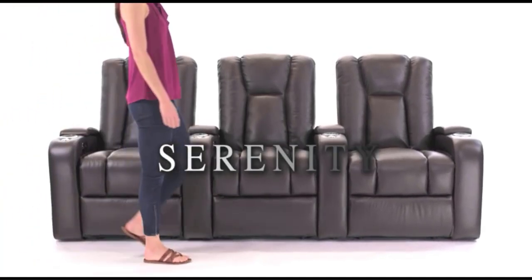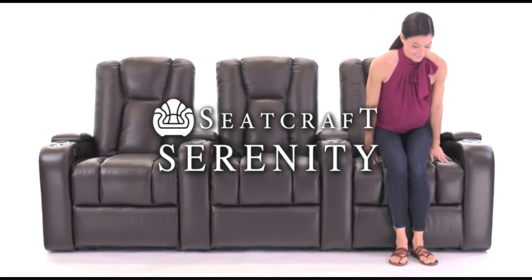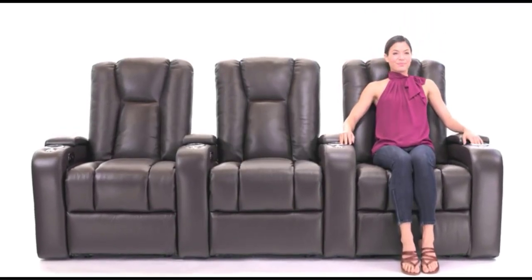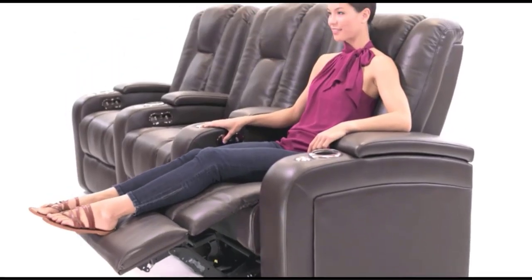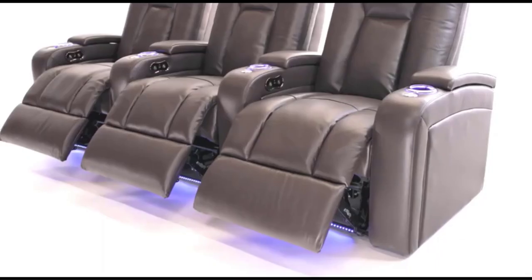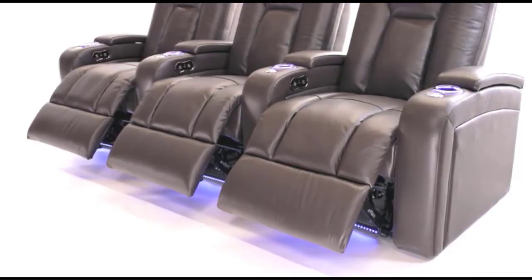We researched over 40 of the best home theater seating before selecting 5 to test side by side for this review. Depending on what you are looking for, there is a perfect home theater seating that suits your needs. In this article, we have shared the top 5 best home theater seating for the living room. Home theater seating come in different types and styles, each with different characteristics. I did extensive research, read tons of reviews, and compiled a list of the best home theater seating from reputable brands.